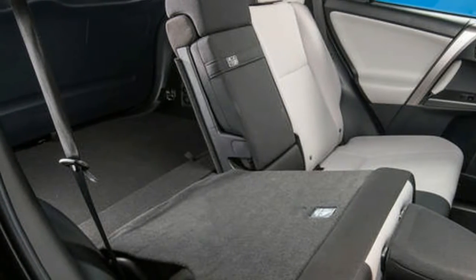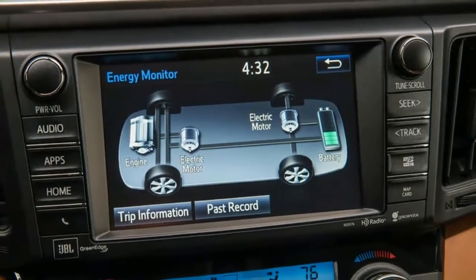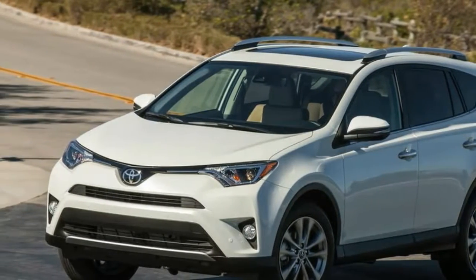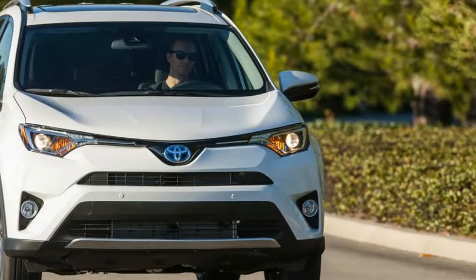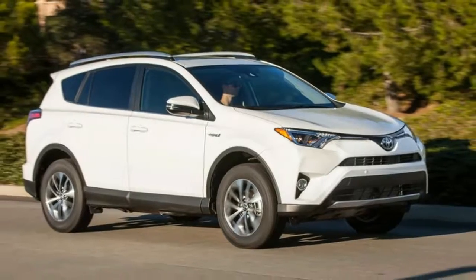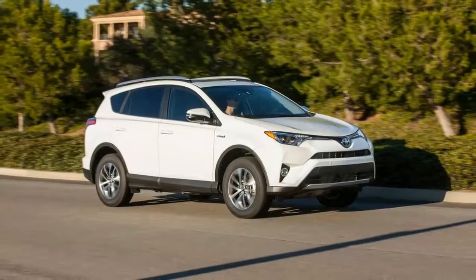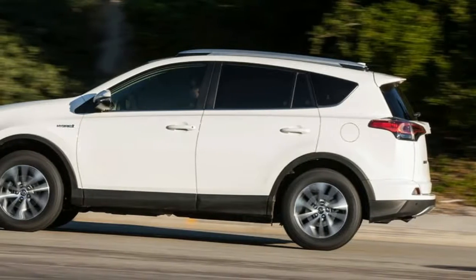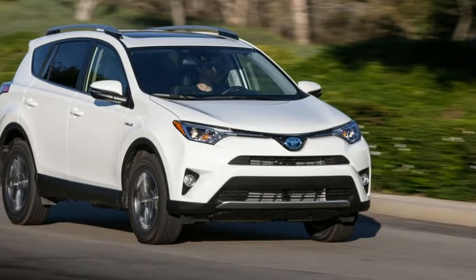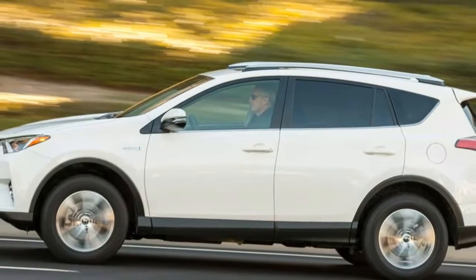Price: 30,795 pounds. Engine: 4-cylinder, 2,494 cc petrol, supplemented by two electric motors. Power: 194 bhp combined. Torque: 152 lb-ft at 4,400 to 4,800 rpm. Gearbox: CVT. Kerb weight: 1,775 kg. 0 to 62 mph: 8.4 seconds. Top speed: 112 mph.